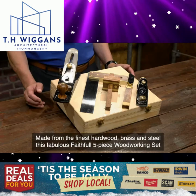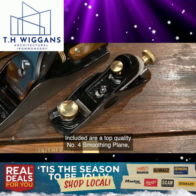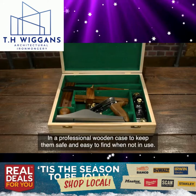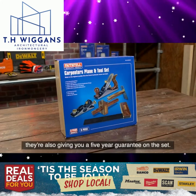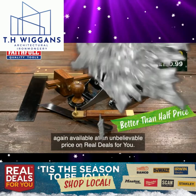Made from the finest hardwood, brass and steel, this fabulous Faithful five-piece woodworking set features every essential tool a carpenter needs whilst working and shaping wood. Included are a top quality number four smoothing plane, a 60 and a half block plane, a 230mm tri square, a 230mm sliding bevel and a mortise and marking gauge, in a professional wooden case to keep them safe and easy to find. Faithful are so confident in the quality of these woodworking tools they're also giving you a five year guarantee on the set. These are trade quality products intended for both the professional woodworker and the DIY user, available at an unbelievable price on Real Deals For You.